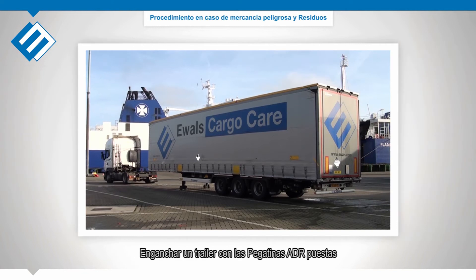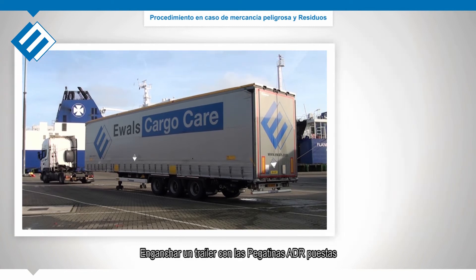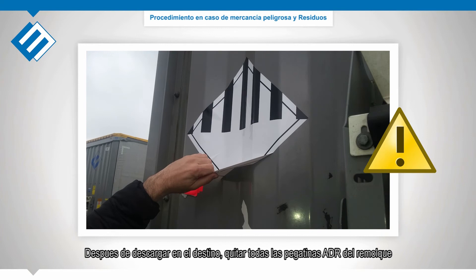Collecting a trailer with IMO stickers from the harbor: after unloading, immediately remove all IMO stickers from the trailer.